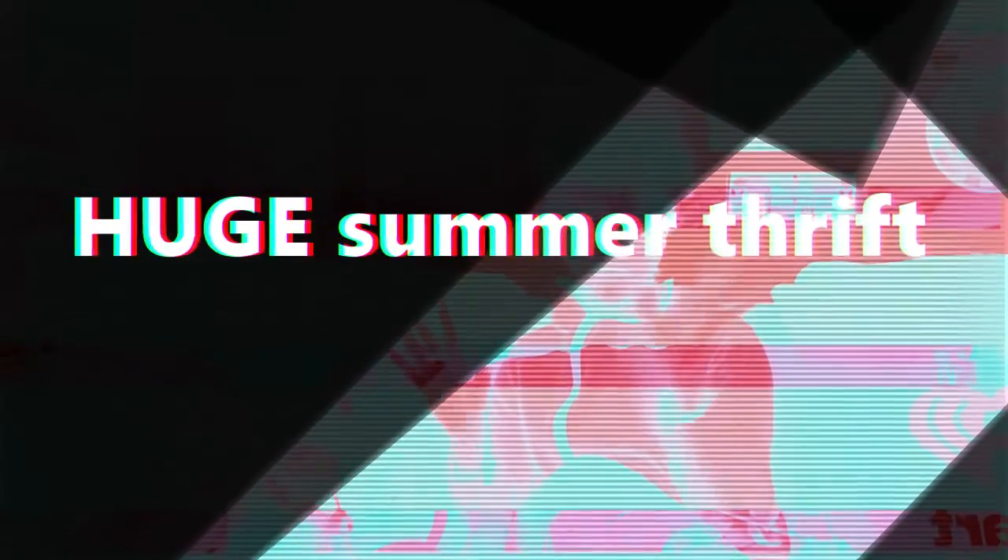Hello everybody! I am so excited about this thrift haul I'm about to show you guys. This is my summer thrift for 2016. We went everywhere in Las Vegas to all the thrift stores — three Goodwills, two Savers, Buffalo Exchange, and Plato's. I found a lot of stuff, so let me show you what I got. I'm going to start with shoes first.